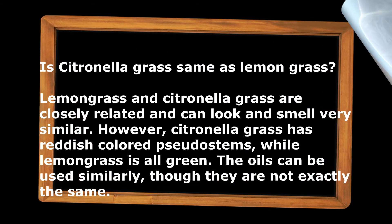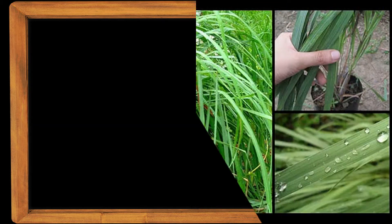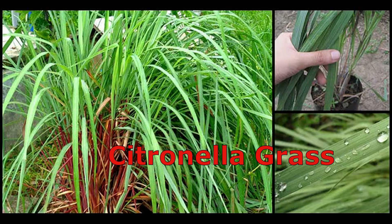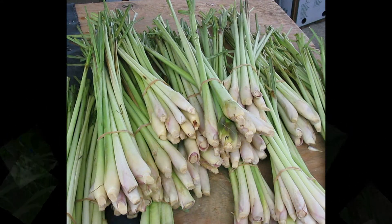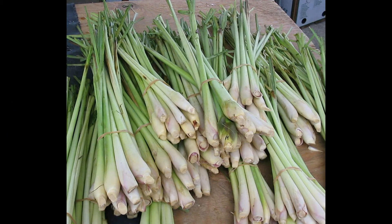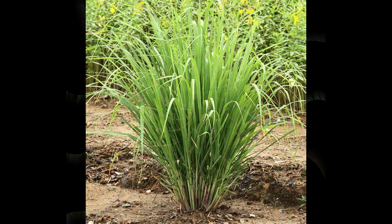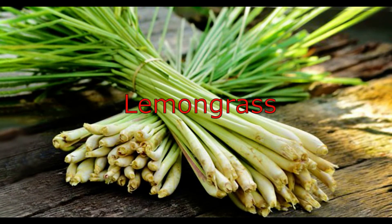Now for the difference between citronella grass and lemongrass: lemongrass and citronella grass are very closely related and can look and smell very similar, but they are not the same. Citronella grass has reddish colored pseudostems, while lemongrass is all green. The oils can be used similarly, though they are not exactly the same.